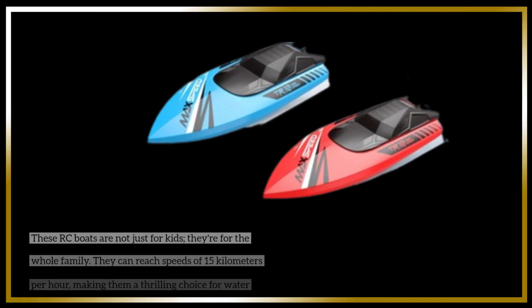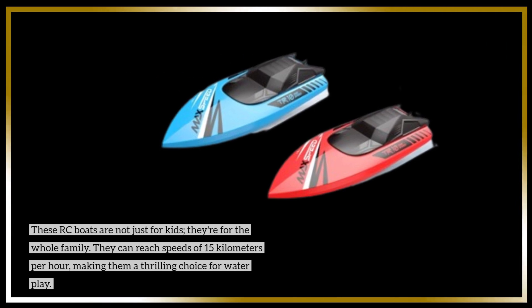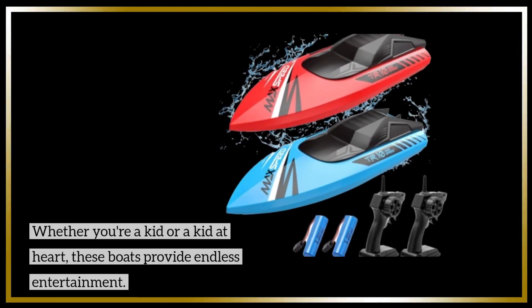These RC boats are not just for kids — they're for the whole family. They can reach speeds of 15 km per hour, making them a thrilling choice for water play. Whether you're a kid or a kid at heart, these boats provide endless entertainment.